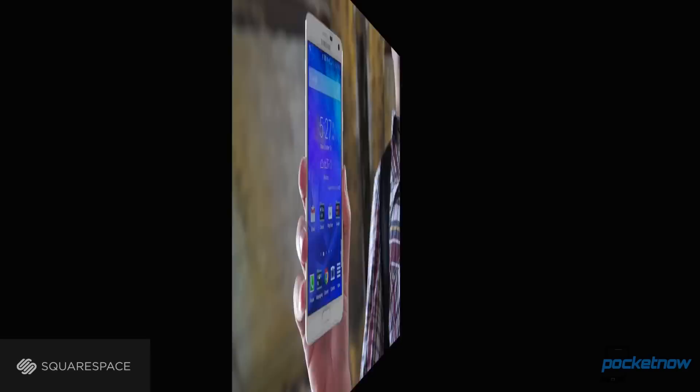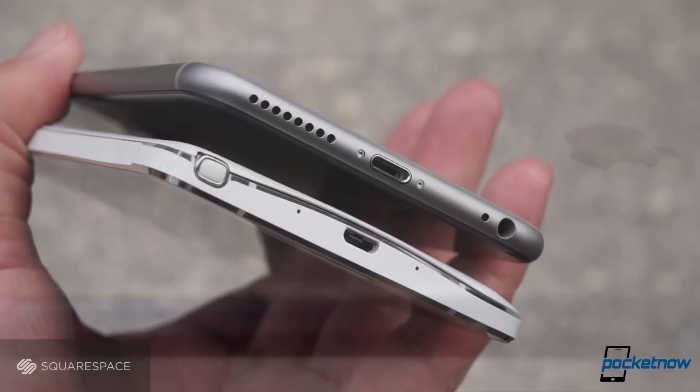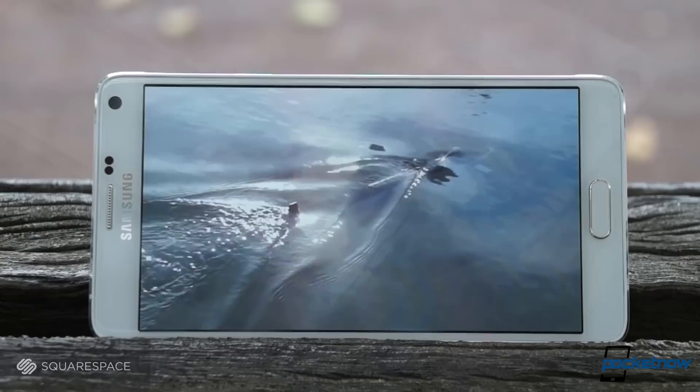The iPhone 6 Plus takes a more subtle approach with its particular brand of big. It's more slippery, yet much more comfortable to hold and talk on thanks to the curves that dominate its build. With an all-aluminum fuselage and the attention to detail that Apple is known for, it feels like the more futuristic of the pair, but it also seems more fragile and maybe more prone to accidental damage. Aesthetically, it's not our favorite iPhone ever, with its bold antenna inlays seeming out of place on this rounded hardware.